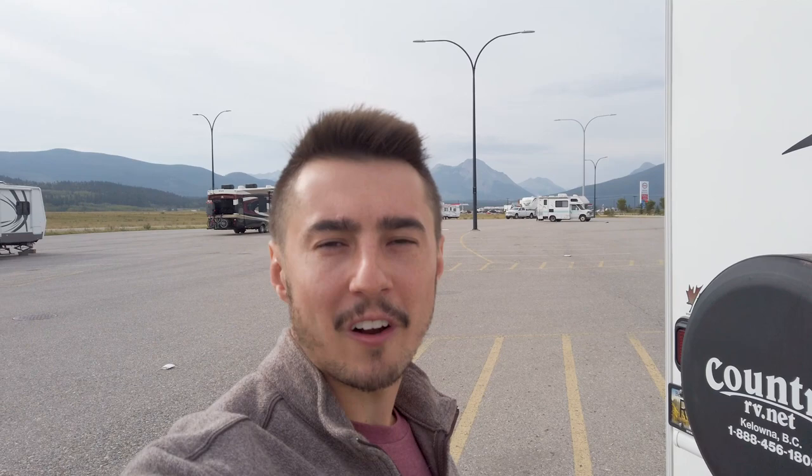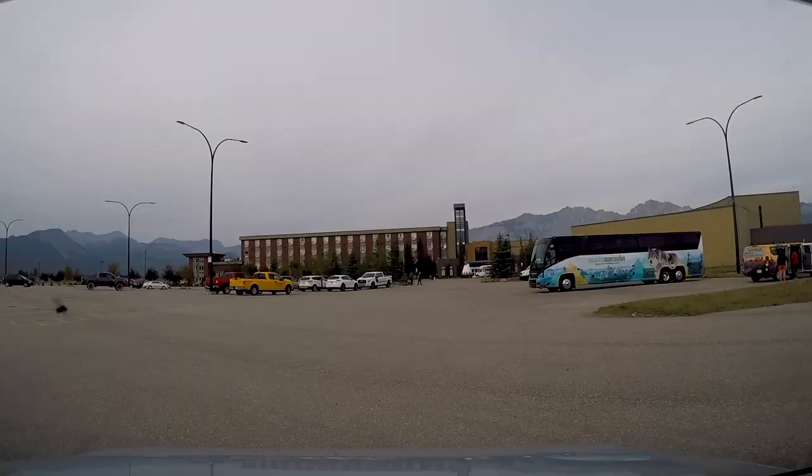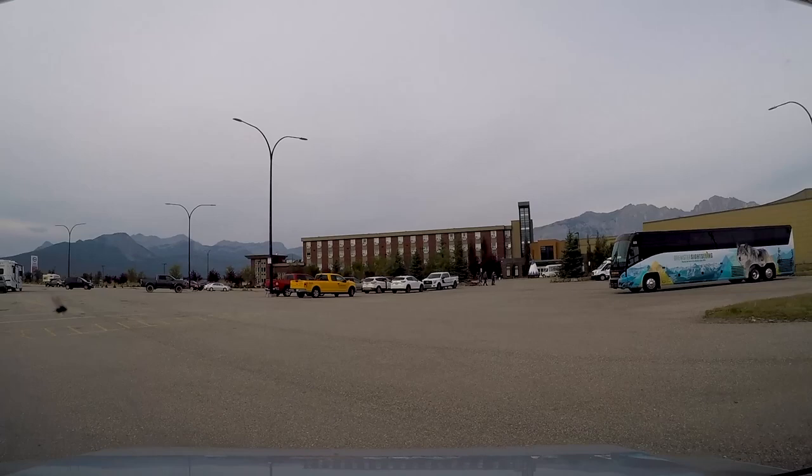We're going to stop by Canmore Anytime Fitness, probably our favorite Anytime Fitness on the whole trip. Take advantage of that and then Banff's only about 20 minutes from there, so the mountains are calling guys. We are back west checking out the mountains again after this whole RVing across Canada and back adventure. Let's hit the road.